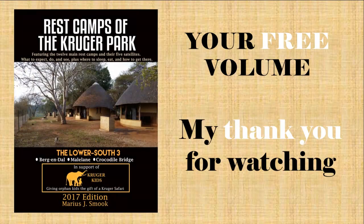As a thank you for watching to the end of this video, please go to restcampsofthekrugerpark.com and download your free ebook copy of Volume 1, titled The Lower South 3, which I hope will help make your next trip to the Kruger Park as wonderful as all of mine have been. Thank you and enjoy.